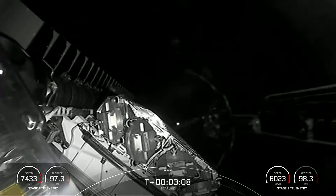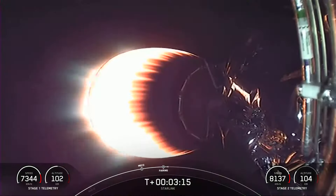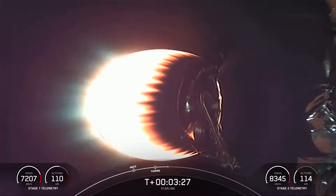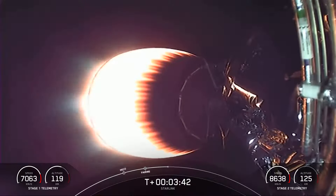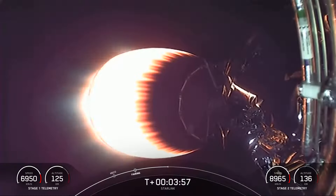Merlin vacuum engine. And here we are — you can see that great view of the two fairing halves separating from the Starlink satellites. Today's flight marks the 24th time SpaceX has reflown Falcon fairing halves since November of 2019. This was the second flight for one of the fairing halves and the third for the other. We'll be attempting to recover the halves again today using our recovery vessel, NRC Quest, which previously supported Dragon recovery missions.